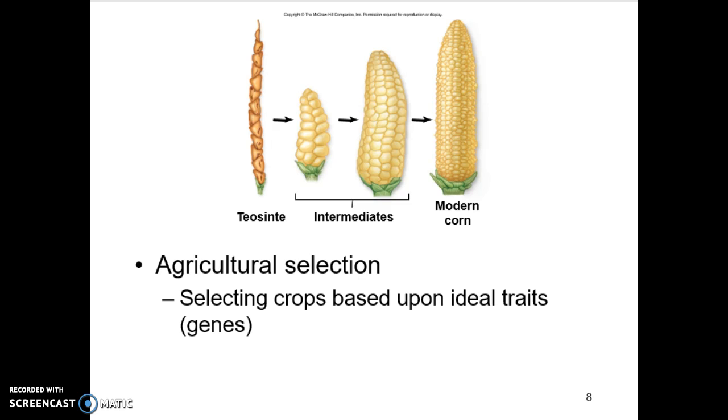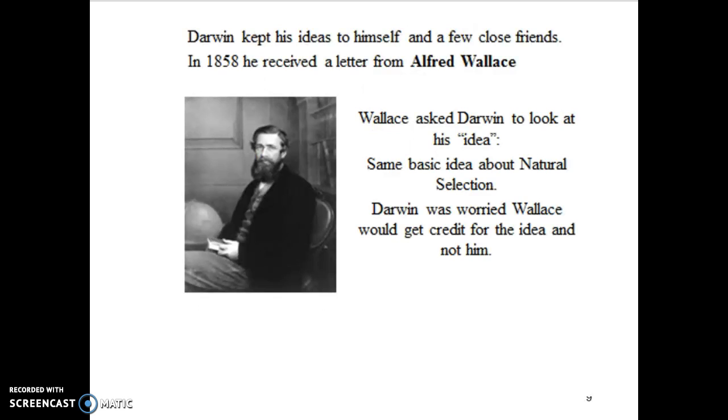These different lines of evidence are constantly showing that populations change, populations evolve — not individuals, populations change. Charles Darwin was the main person behind formulating the evolutionary theory supported by natural selection. He did his journey on the HMS Beagle, put these ideas together, kept it close, and talked to a few friends.